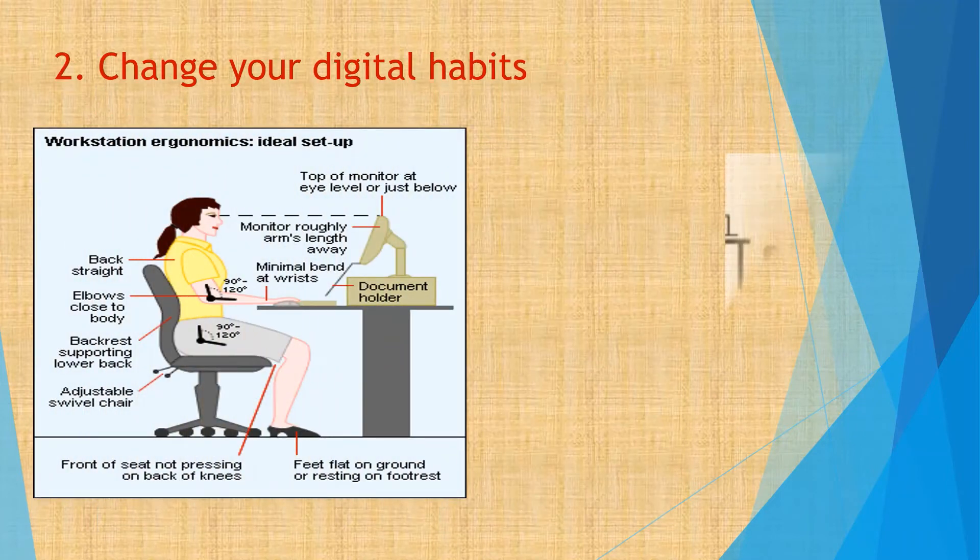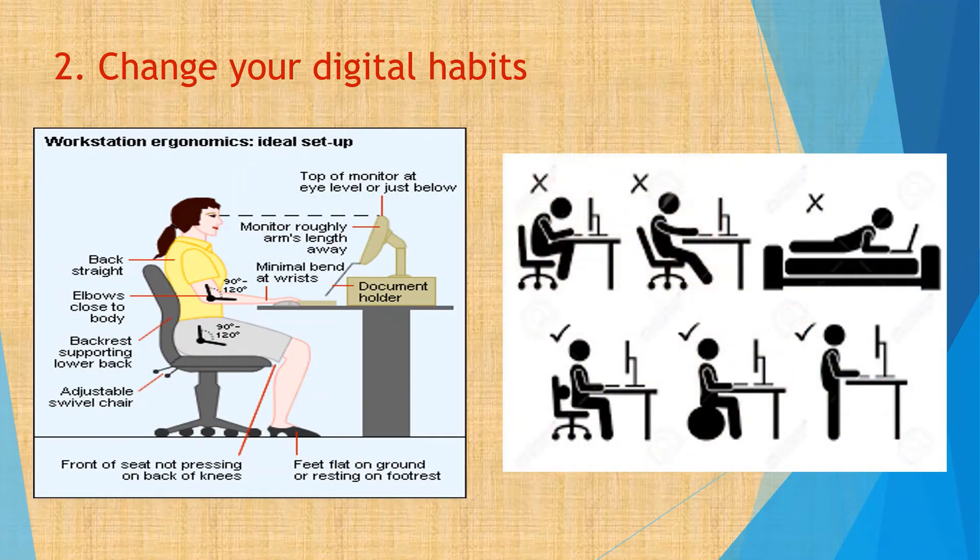Tip 2. In case of children, it is advised to use a large screen, that is laptops, for education and entertainment purposes to have better resolution and to reduce eye strain. But if you are using smartphones, try to maintain an arm's length distance and also maintain appropriate posture to reduce neck and back pain.